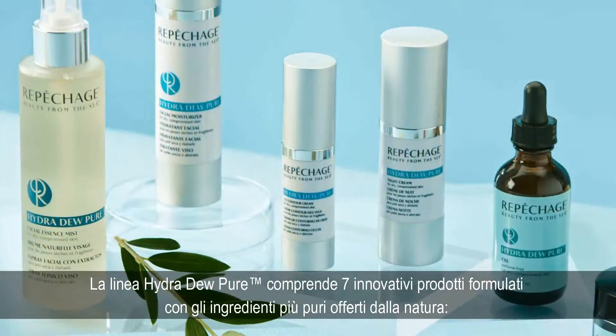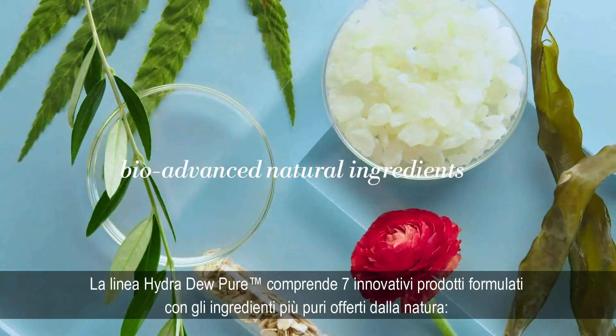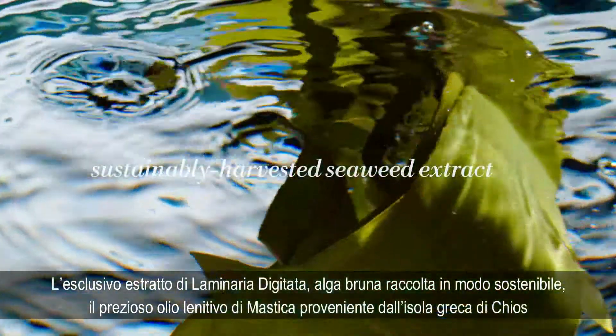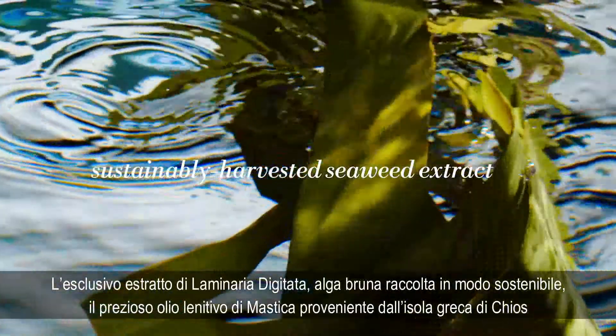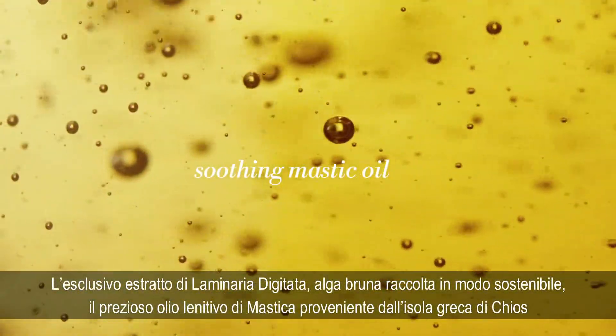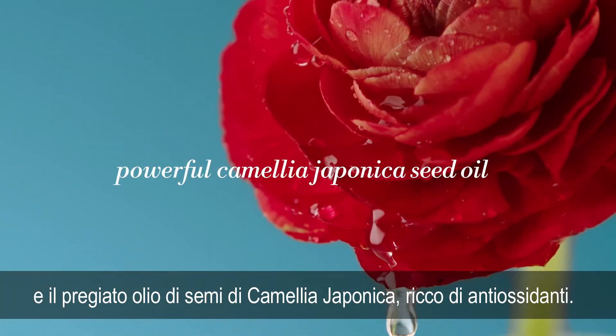The Hydra Dew Pure Collection includes seven cutting-edge products formulated with the most bio-advanced natural ingredients. These include our Repechage-exclusive, sustainably harvested seaweed extract, soothing mastic oil from the Aegean island of Chios, and the powerful antioxidant-rich Camellia japonica seed oil.